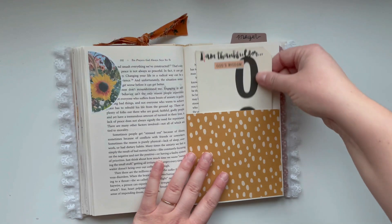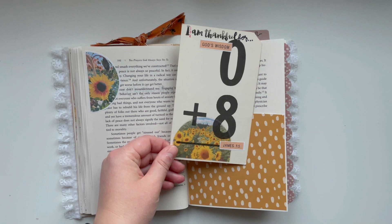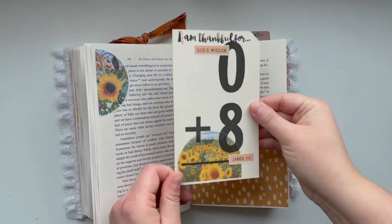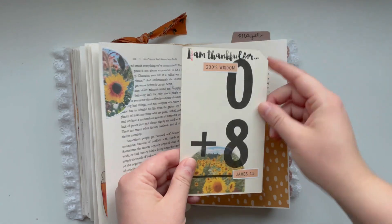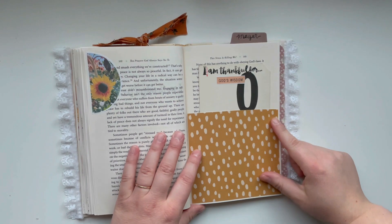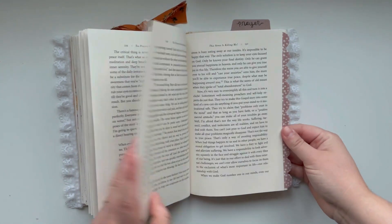I'm thankful for God's wisdom. I used the sunflower images from the Fall Photos Printable, another journaling on a flash card, and I used some more pattern paper from Michaels to make another pocket. And that is the end.